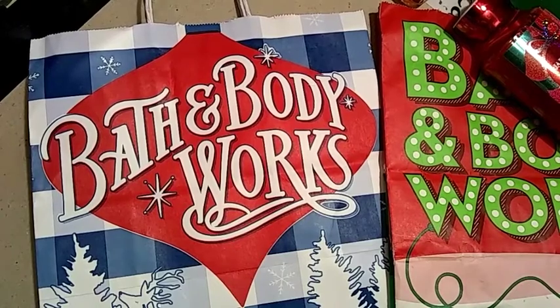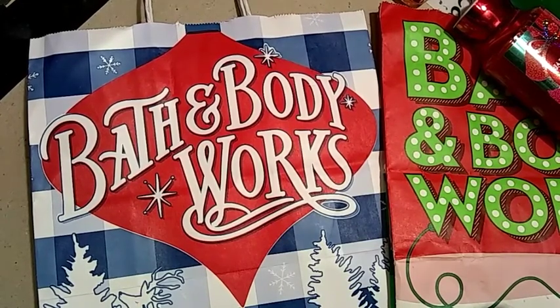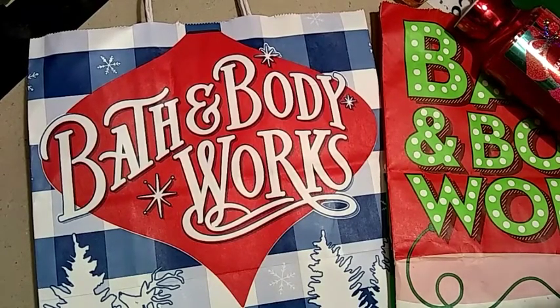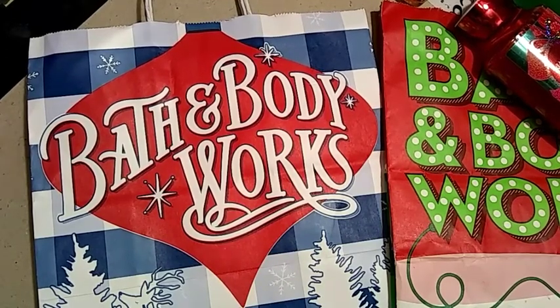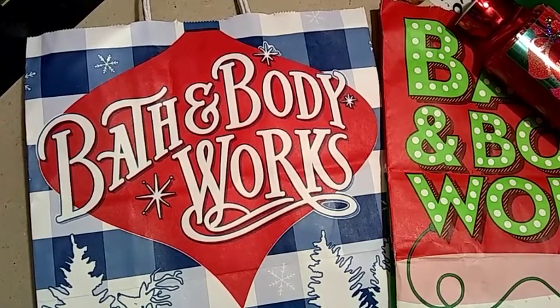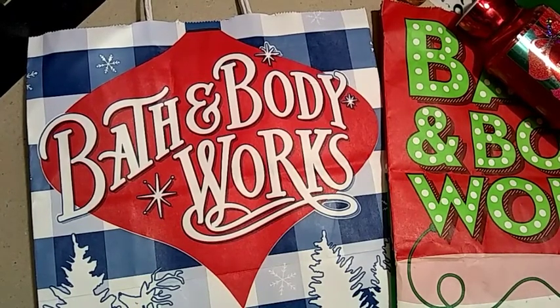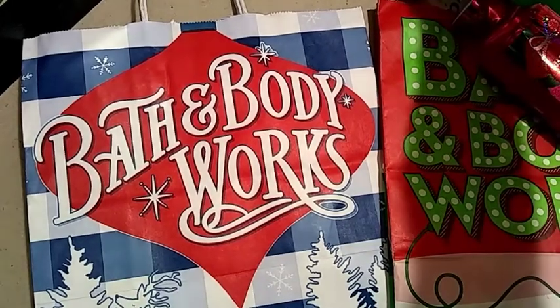Hey guys, thank you so much for dropping by my channel. Today I'm doing a Bath and Body Works updated shower gel, body scrub, and all the washes collection that I have. Towards the end I'll add whatever is non-Bath and Body Works. I usually post my empties on Google Plus, Instagram, and Facebook. When I try to save them, they pile up and there are so many people around the house that I have to get rid of them right away.